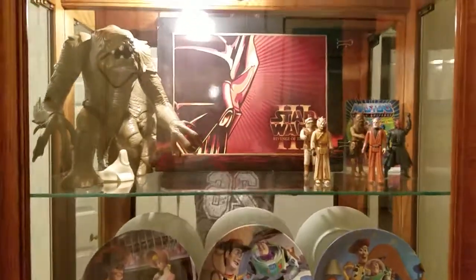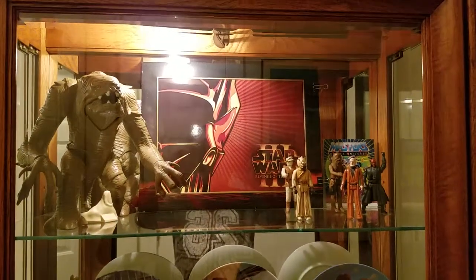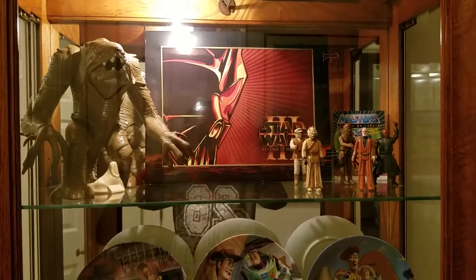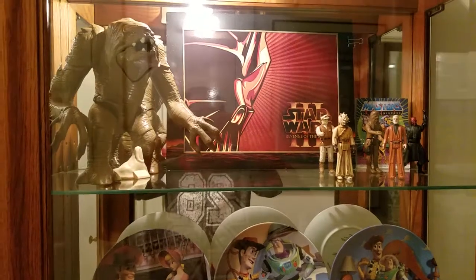Welcome back to Around the House with Cheryl. I wanted to show you how I displayed some of my vintage toys that I found up in the attic. We'll start at the top.